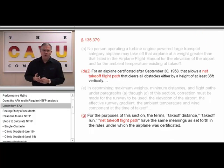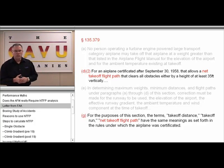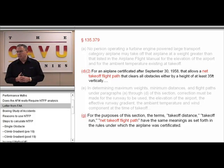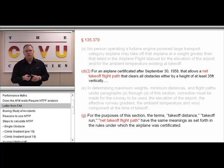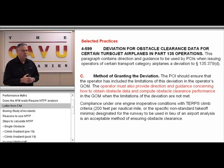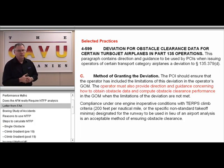Also, in FAR 135.379, which most people are familiar with, the regulation quite clearly talks about what it refers to twice as a 'net takeoff flight path.' This establishes that the net takeoff flight path is, in fact, a legal definition found in Part 25 and throughout the FARs. Additionally, within the POI's handbook and selected practices within, this discusses that the POI has some flexibility in allowing the TERPS criteria to be used in place of the 35-foot restriction.